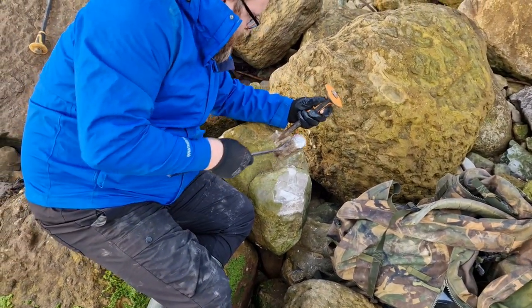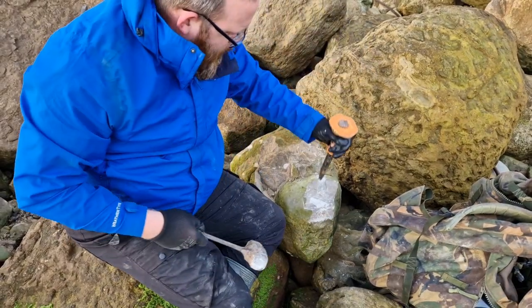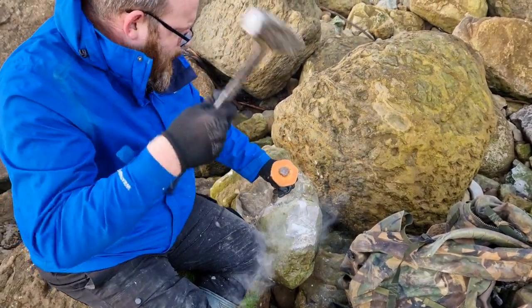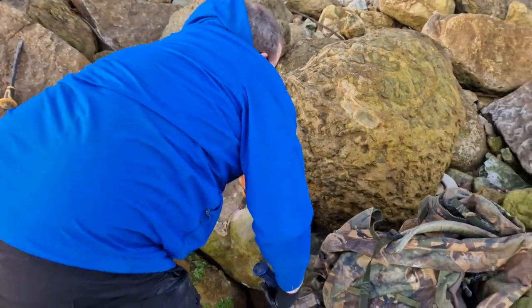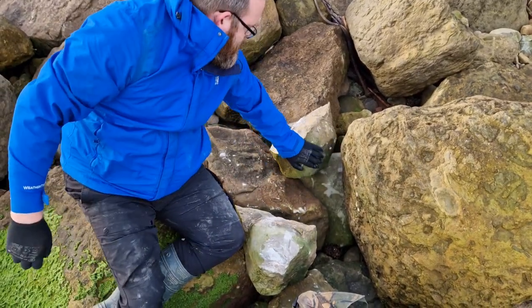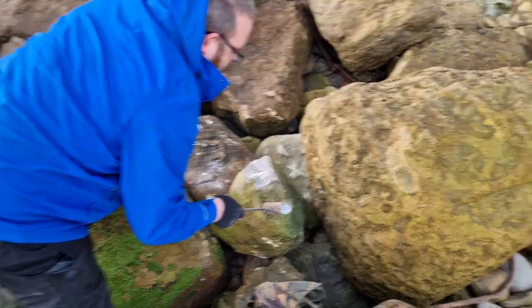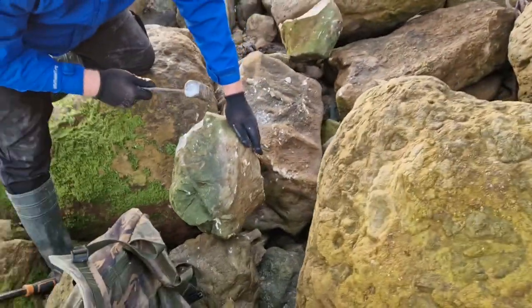Just get it inside the nodule. Yeah, and then it should hopefully just flake off. That's it — oh, it's going now look. Nice. There we go. Chuck that bit away. Just trying to go for a decent split really. Oh yeah, just working out where to crack it. I'd be tempted to do that side — just try and get like a cleave. When it goes, it goes quite well, this stuff.